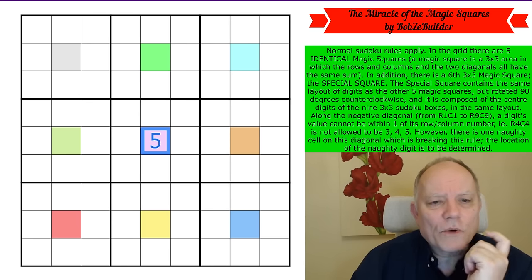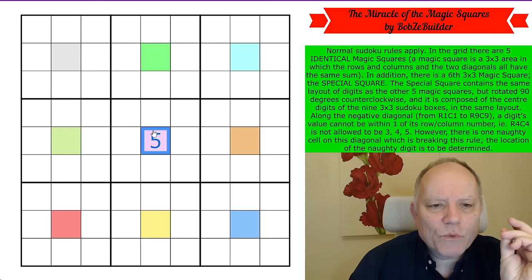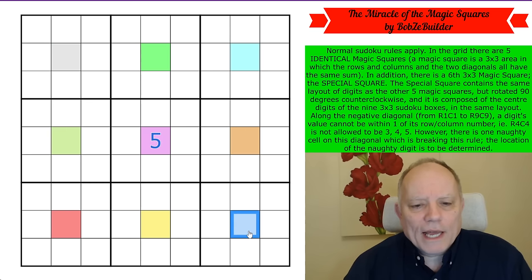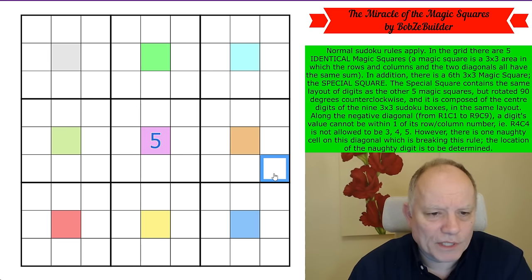Where does a one go in this magic square? A one can only form two different sums of 15 with other Sudoku digits: one-five-nine and one-six-eight, because the other two digits have to add up to 14.